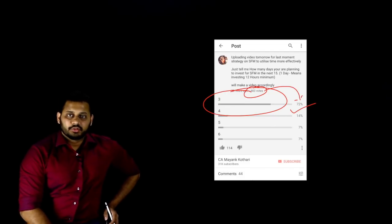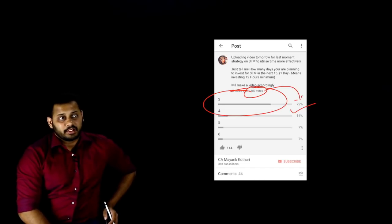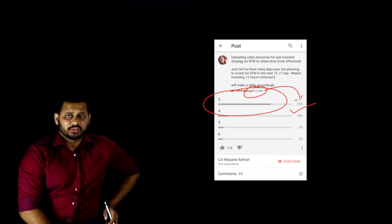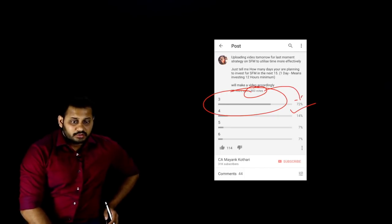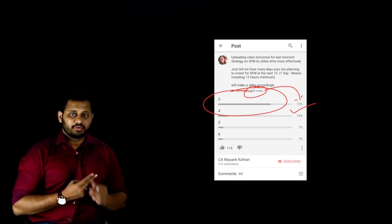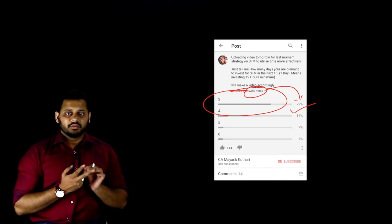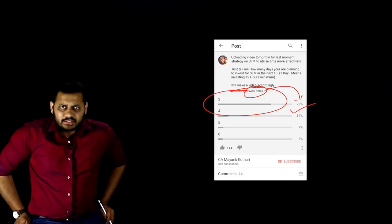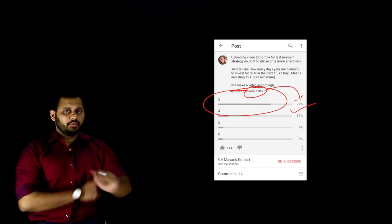A lot of people might be having both groups — eight subjects — and a lot of people might be having single group. It doesn't matter; there are some tips for both old and new syllabus students. I will give you a plan of two days — what to do in those two days — and for one day, I'm going to spread that over a period of 10 to 12 days.